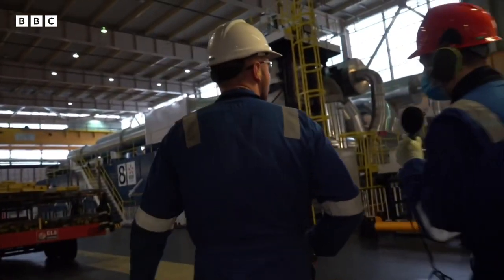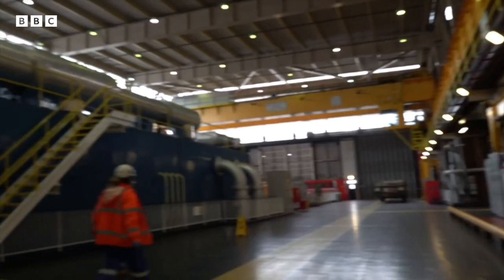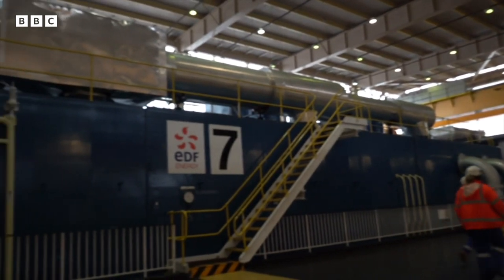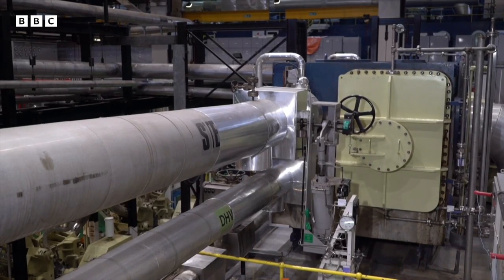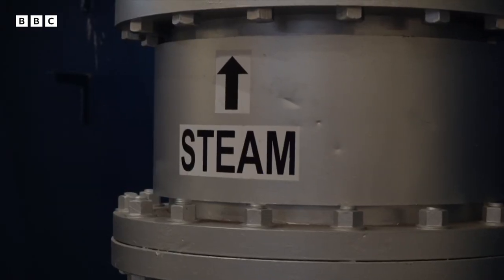And that racket you can hear behind me are massive turbines. They're like big fans that are being turned around by the steam. That turning motion creates electricity — loads of electricity.